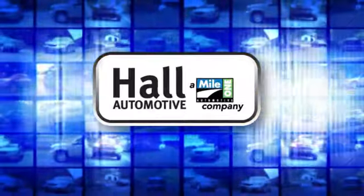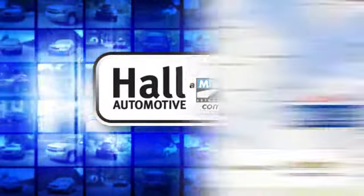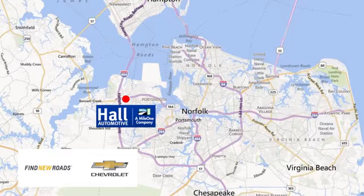Hall Automotive. More cars, great people. Hall Chevrolet Chesapeake, a Mile One company, is minutes off I-264 or I-664. Easy to get to from all of Hampton Roads.